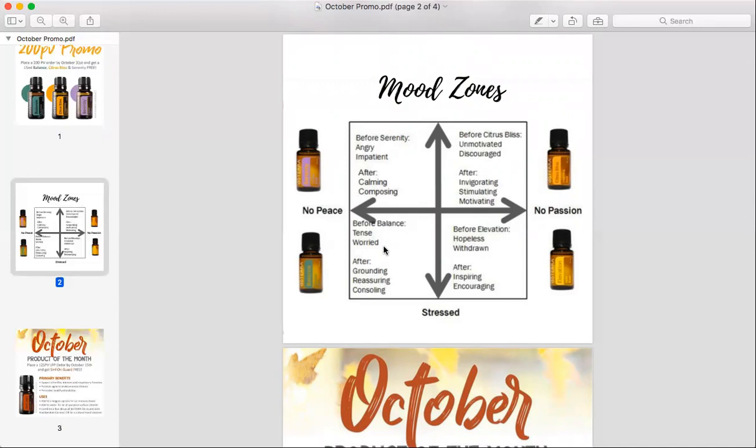Balance is our grounding blend. This is a really great blend to start your day with. Put it on the bottoms of your feet and you can put it on the back of your neck, kind of on the base of your skull. It really smells refreshing, kind of has a woodsy scent to it. It helps make you feel grounded, reassured, and it consoles you. So if you're struggling through some hard times, this is going to be an oil you turn to.